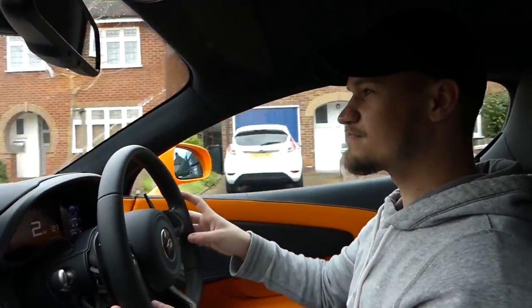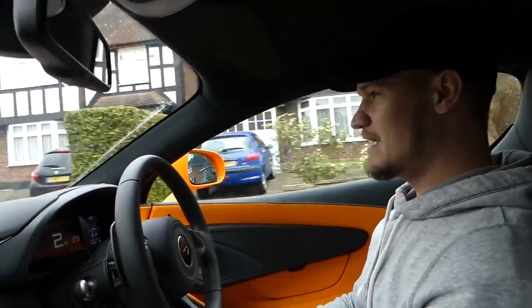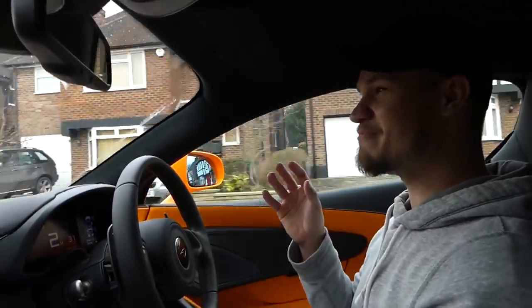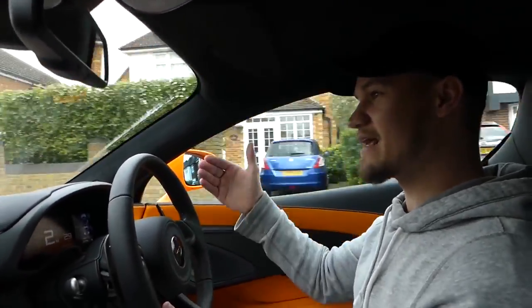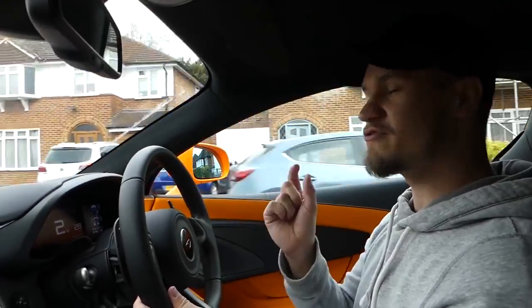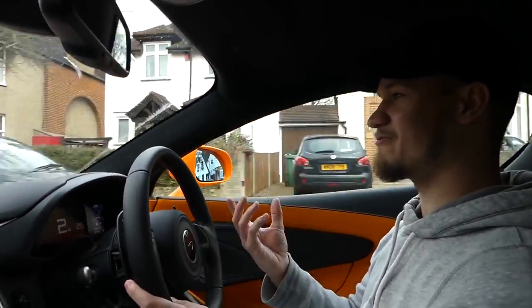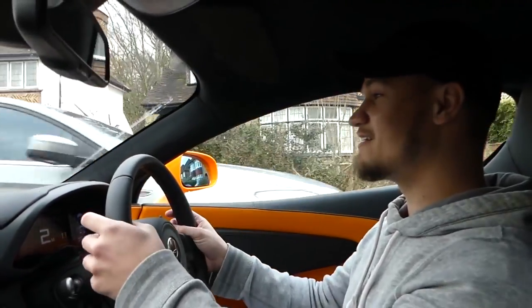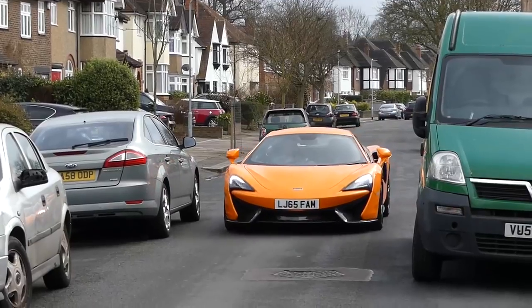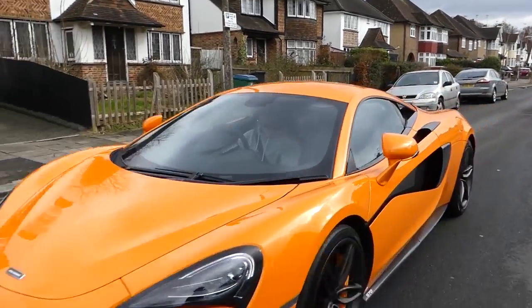Even though this is the baby McLaren — everyone calls it the baby Mac — it is still quite big. It's even bigger than the 650S. The dimensions of this car — the width, the height, the length — are the same size, if not a tiny bit bigger than the McLaren 650S, which is its daddy. So when you're driving past parked cars, you really have to think about how wide the car is. Even though this car feels like a tiny little go-kart as you're driving it, it is still quite big.